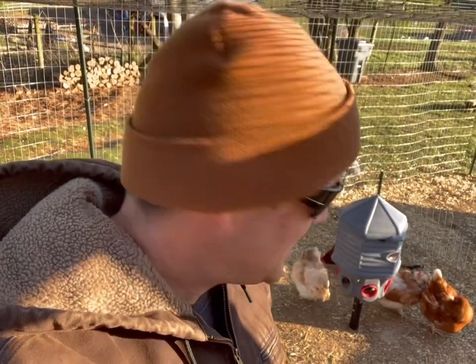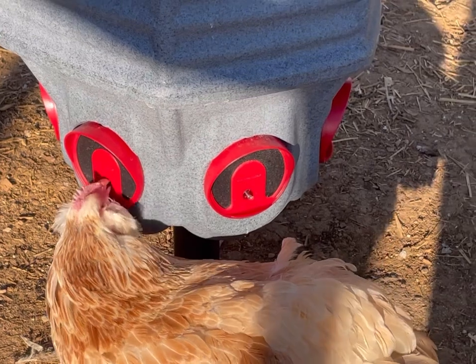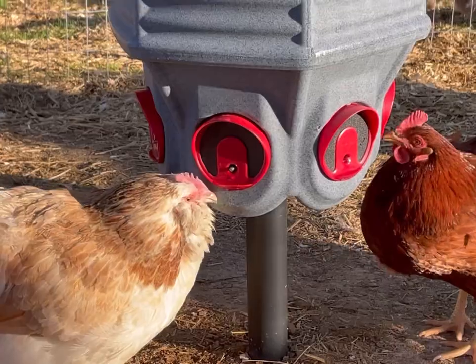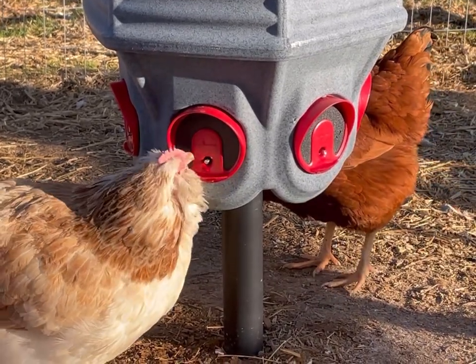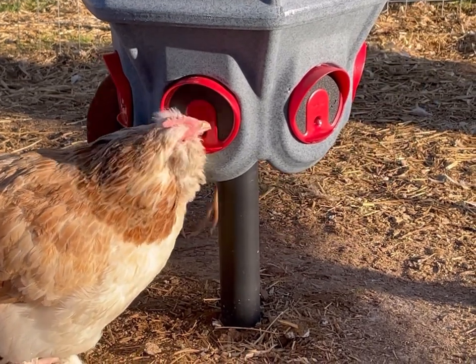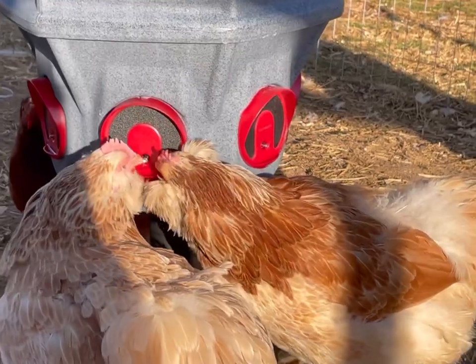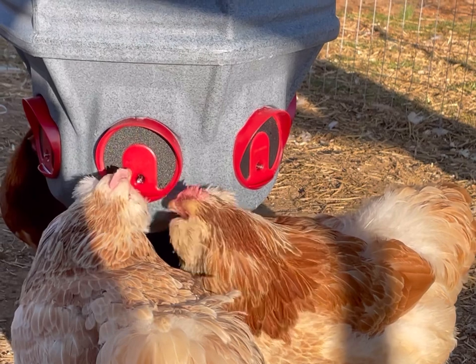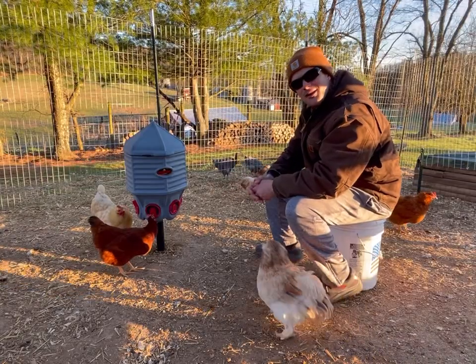I've got a chicken that's visually impaired — she can't see really well. One of the big concerns I had was whether she'd be able to find the waterer and peck the nipples to get water. Much to my surprise, she's gotten along really well. She had a little learning curve hunting and pecking around to find the nipples, but once she figured out that pressing them dispensed water into her beak, she got the hang of it. I'm monitoring to make sure she's getting her full dose of water.